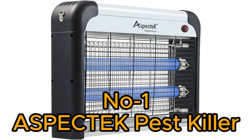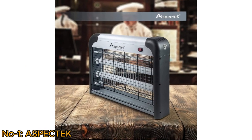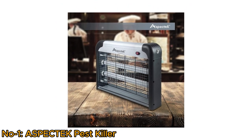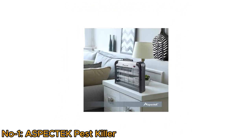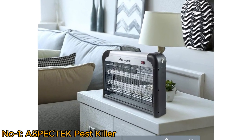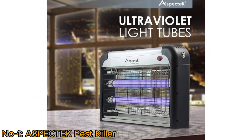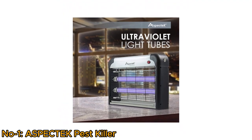Number 1: Aspectec Pest Killer. The Aspectec Pest Killer is a potent insect control solution, effectively targeting mosquitoes, flies, and various pests. Featuring a robust 2800V grid and powerful 20W bulbs, it delivers efficient indoor and outdoor protection. This device is designed with ultraviolet light tubes to attract and eliminate flying insects, providing a comfortable environment.